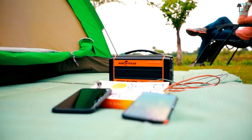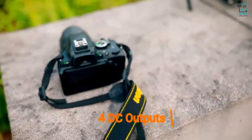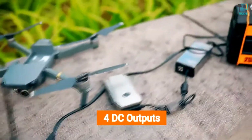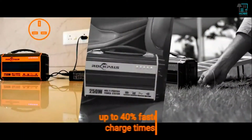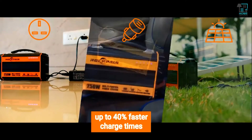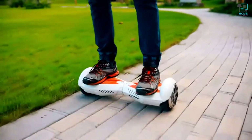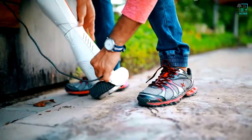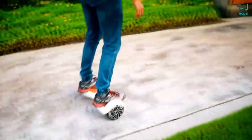This power pack generator has four DC outputs that can charge your camera batteries and drone batteries during outdoor shoot sessions. The Rock Pals portable generator can be easily charged through a wall outlet, car, or solar panels — charge anywhere, anytime. This generator can even charge your skateboard, so no need to worry if your board runs low on battery where power is not available.